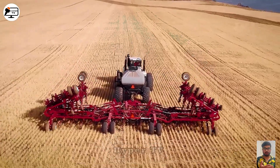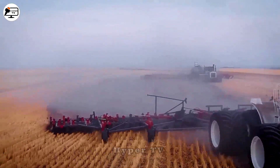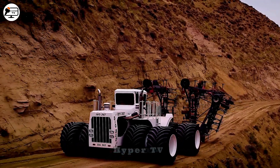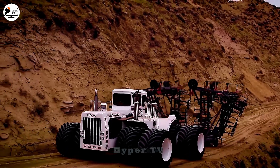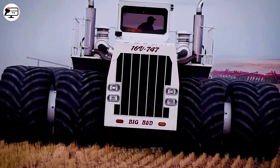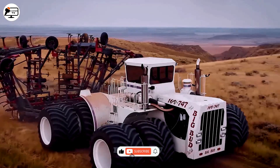It can effortlessly tow up to 110 tons, making it indispensable for pulling rice harvesters, plowing and tilling. The Big Bud 747 has become an iconic symbol of the American agricultural industry, and it now proudly graces the National Agricultural Museum in Washington DC.